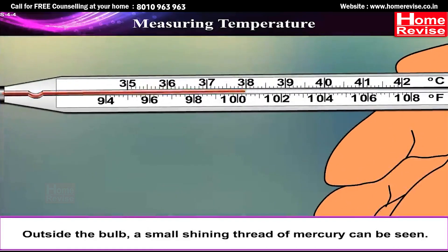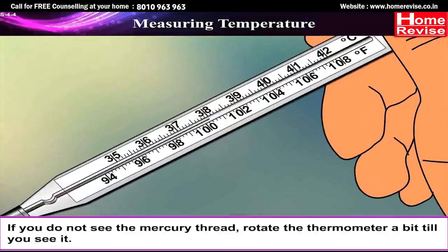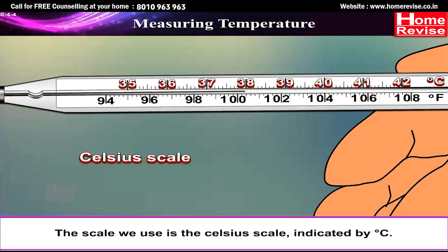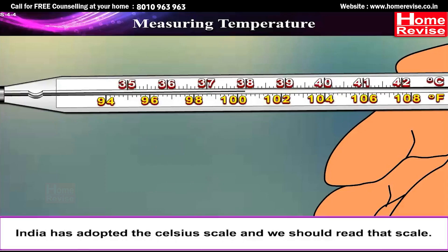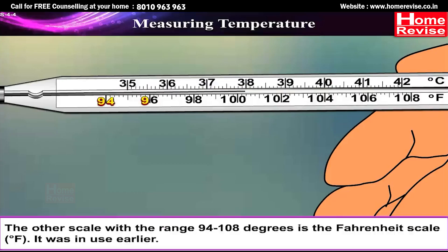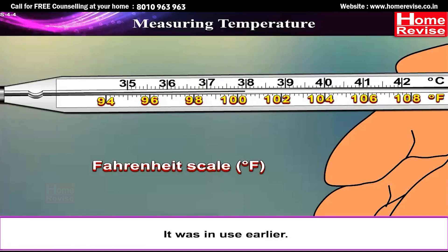Outside the bulb, a small shining thread of mercury can be seen. If you do not see the mercury thread, rotate the thermometer a bit until you see it. You will also find a scale on the thermometer. The scale we use is the Celsius scale, indicated by degree C. A clinical thermometer reads temperatures from 35°C to 42°C. India has adopted the Celsius scale. The other scale, ranging from 94 to 108 degrees, is the Fahrenheit scale (°F), which was in use earlier.